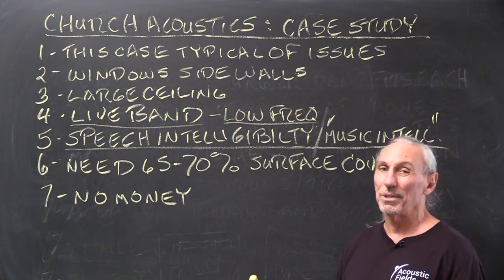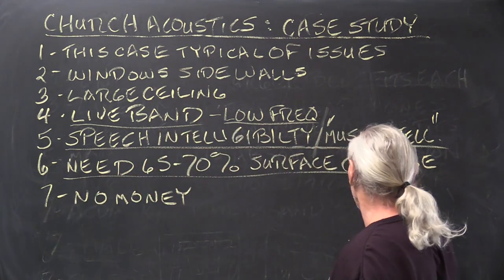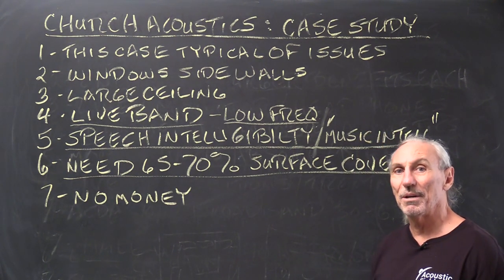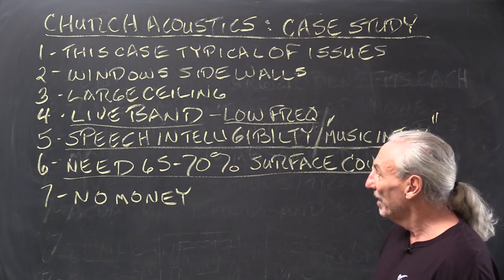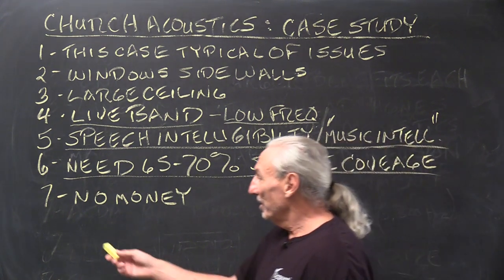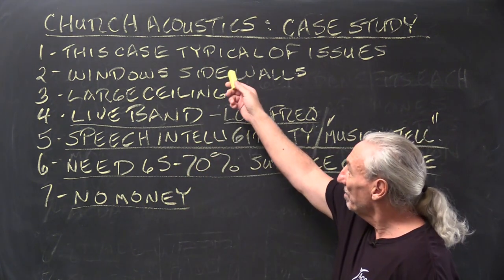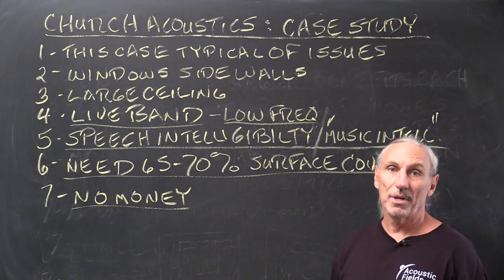If you add choir to it you have more issues. And here's our other big issue with churches: you need 65 to 70 percent of surface area coverage to treat the reflections off the surface area. And then of course they don't have any money. So we've got all of these problems — two, three, four, five, six — and no cash.